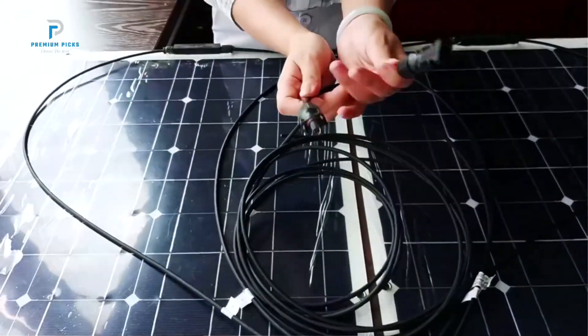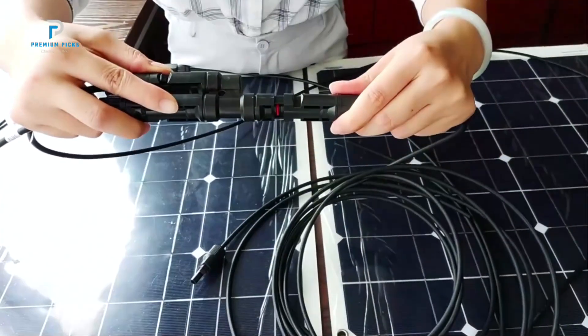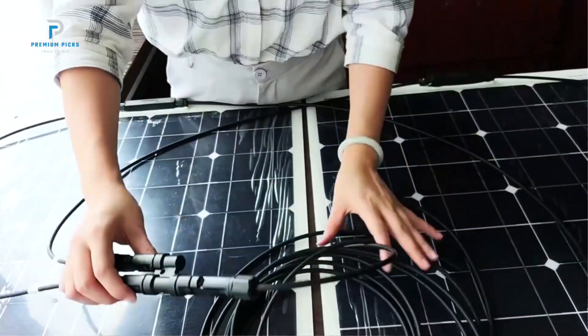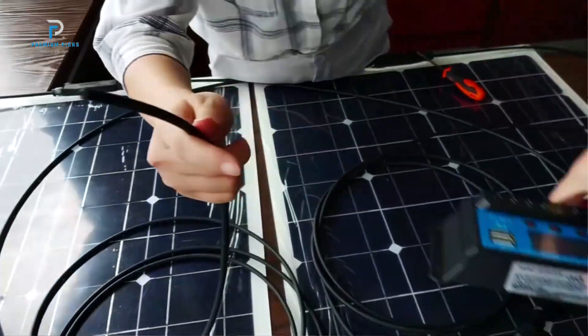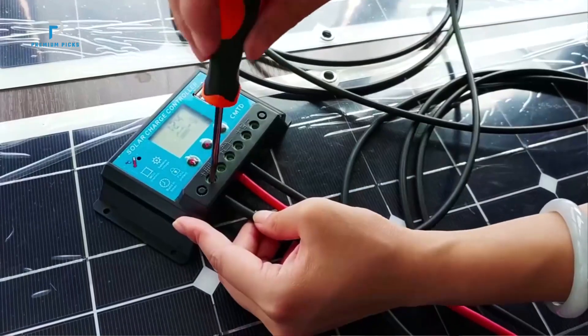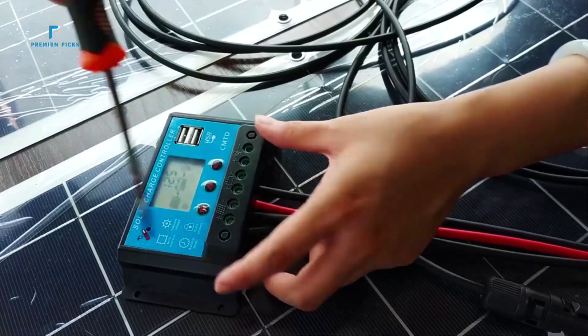The Xinpugang Flexible Solar Panel utilizes PERC monocrystalline cells, which boast an impressive conversion rate of up to 23%. This means more sunlight is converted into usable electricity, making it more efficient than many traditional solar panels. Despite its compact size, the panel delivers 100 watts of power, making it a powerful energy source for those on the move or living off the grid.